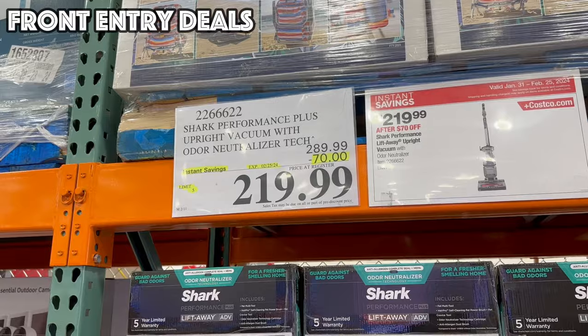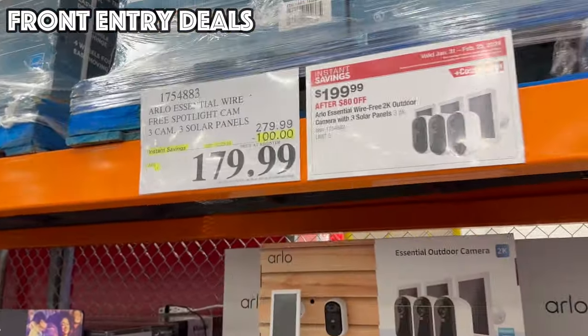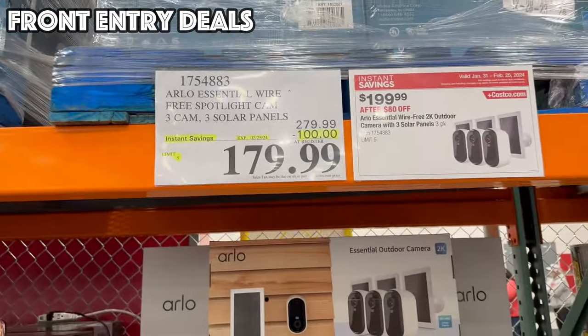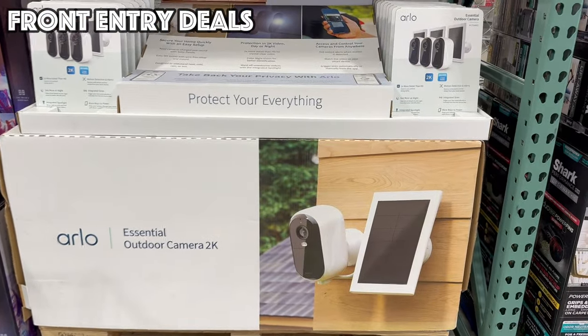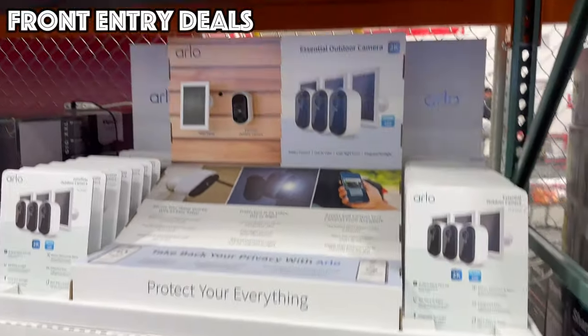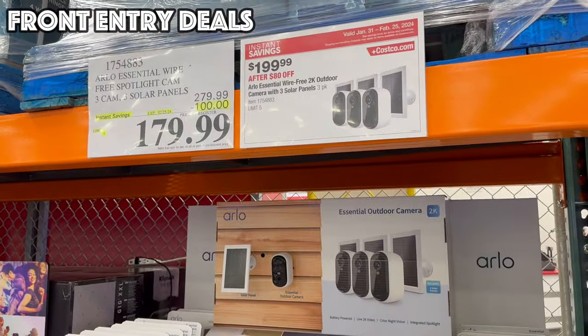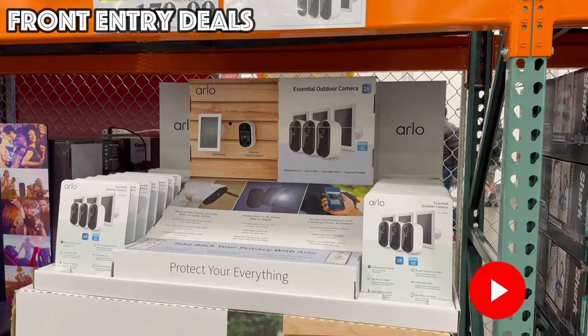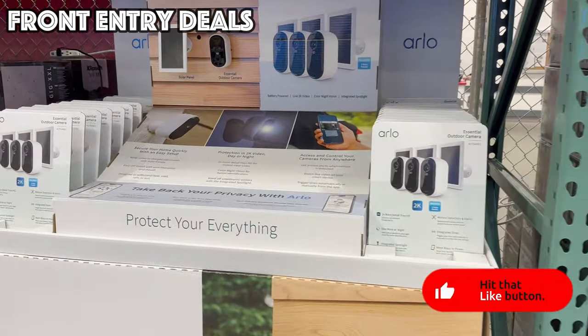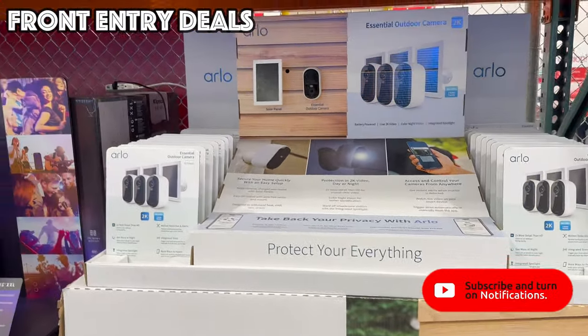We've also got some home security on sale this month — it's the Arlo. We had these on sale a couple of months ago as well. They are $100 off this month for three cameras and three solar panels, bringing the price to $179.99.